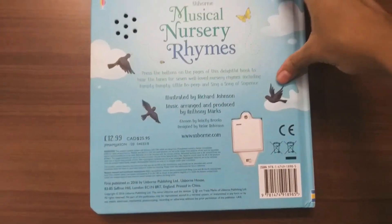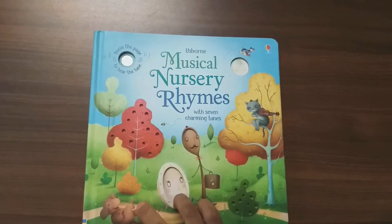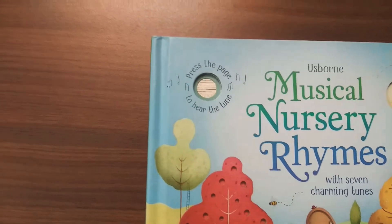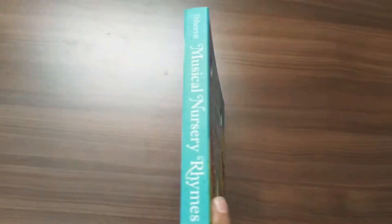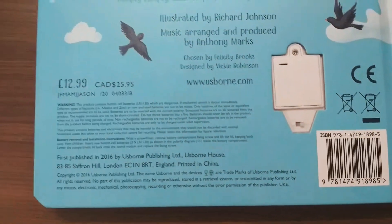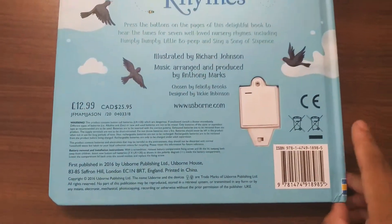So let's check the book. On top of the book itself they have given a button and they've asked to press the page to hear the tune. Right now it is not on. On the back there is a switch — right now it is off — so let's turn it on and listen to it.